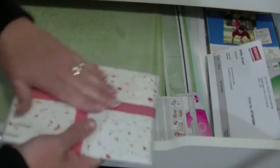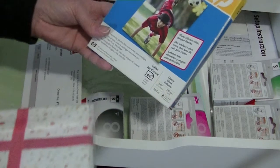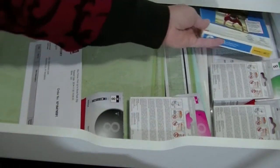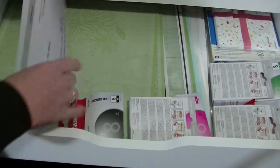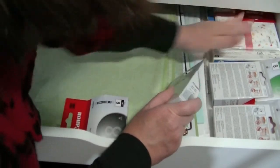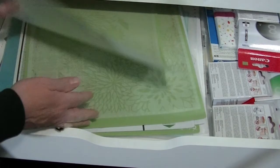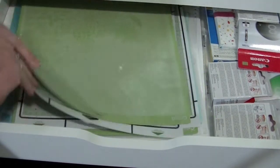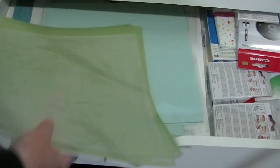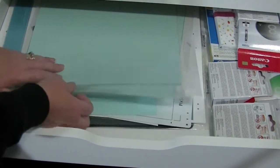These are the mats for my Cricut. And under that I have mats for my Cameo.